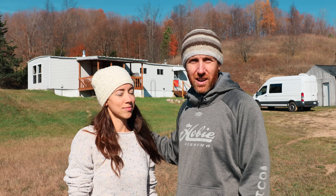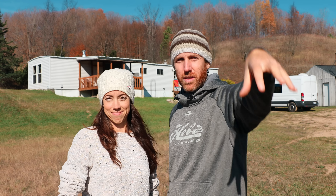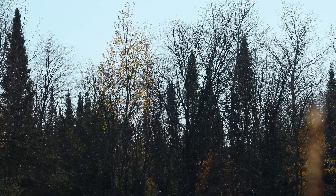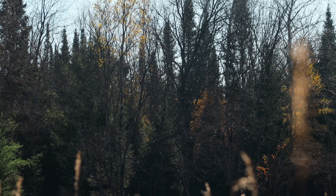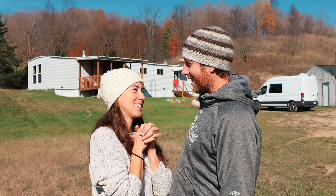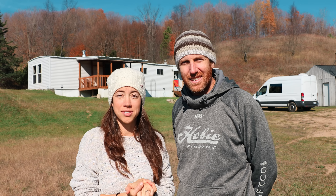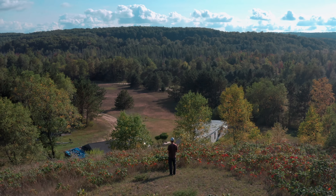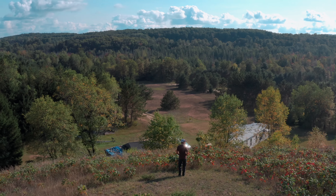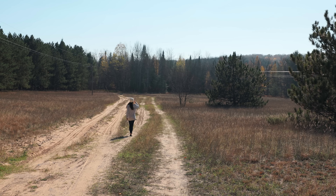Our long-term plans are eventually to build a house down in the south part of the front field for family to come and stay with us or to rent out on Airbnb. We think building a house is a great way to help support our long-term sailing and cruising goals. And then — the pièce de résistance — we would love one day to build a house for us at the top of the hill, which was actually what sold us on this property. The view is pretty awesome.